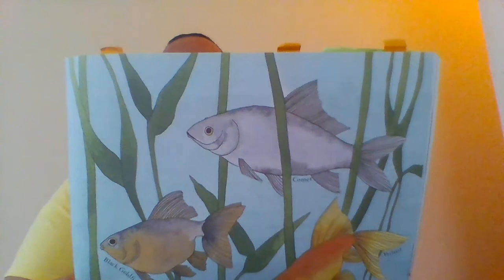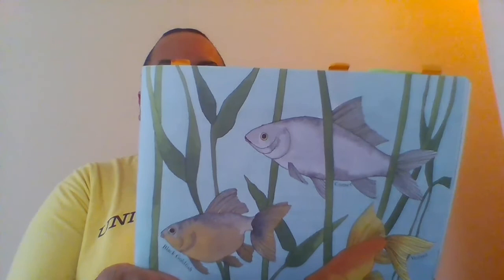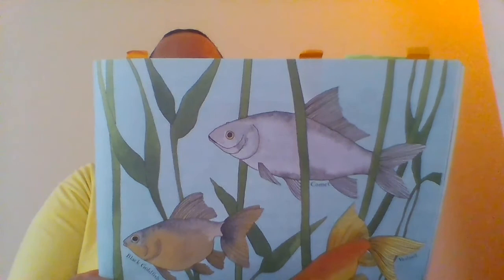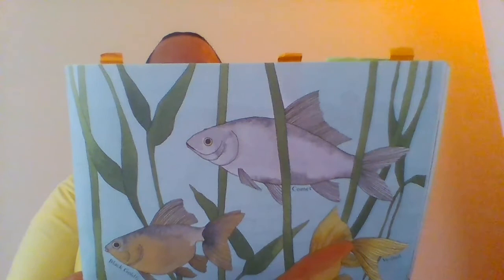Do you think that rabbits, dogs, and cats breathe? Fish need oxygen too. There is oxygen in water just as there is oxygen in air. A goldfish opens its mouth and lets some water in. When the fish closes its mouth, the water flows over the gills inside their body.